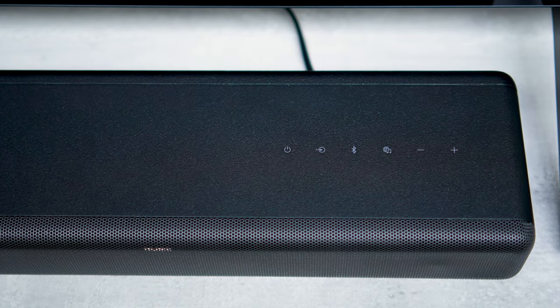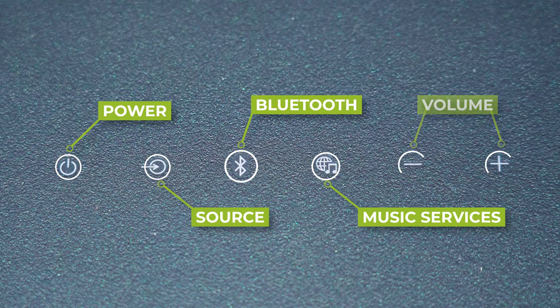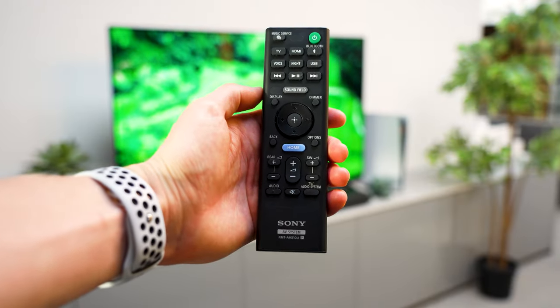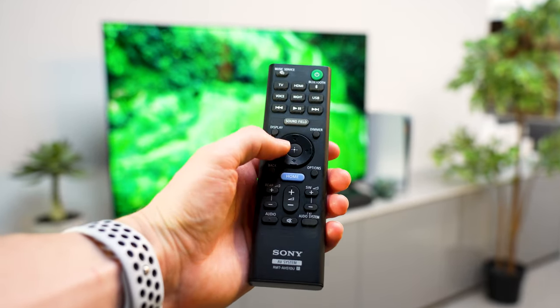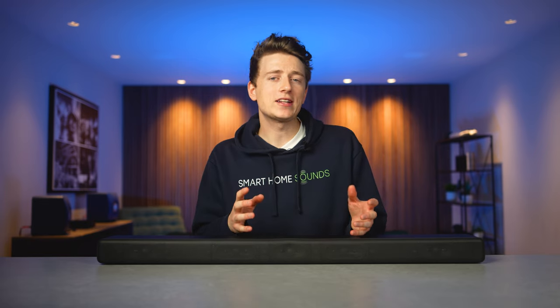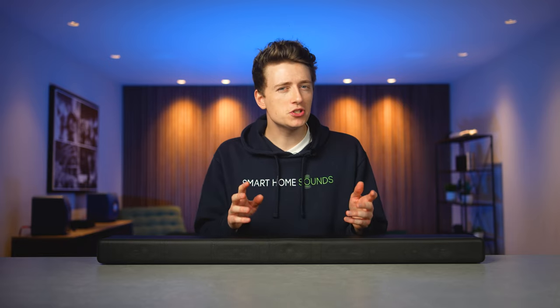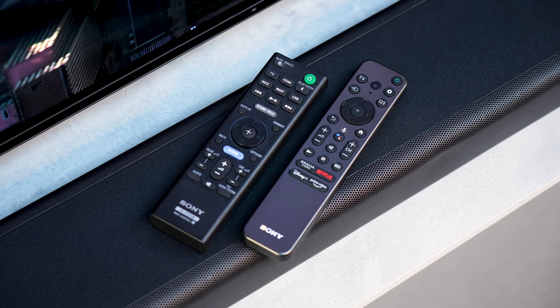On the top right-hand side of the A3000 are touch controls, consisting of power, source, Bluetooth, music services, and volume controls. You also get a Sony remote included in the box, which offers basic controls as well as a few modes, including voice mode that emphasizes and accentuates vocals, and a night mode that balances audio levels for optimal performance at a lower volume level. One important point to mention is that if you already own a Sony TV, you don't need this remote as your existing TV remote will control the soundbar.